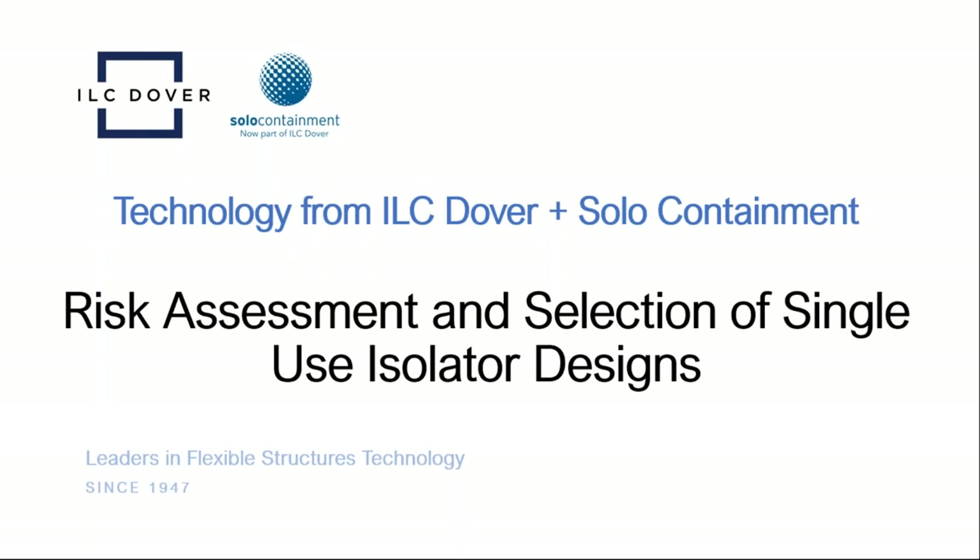Today's discussion will focus on tools for risk assessment and selection of single-use isolator designs. This is a bit interactive. If you have any questions during the webinar, please use the chat function to send us your questions. We'll follow up with you very soon after the webinar to address any of those questions completely.